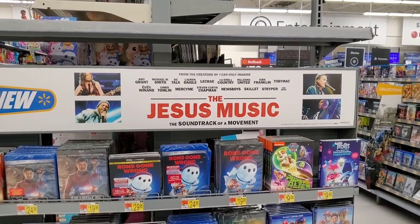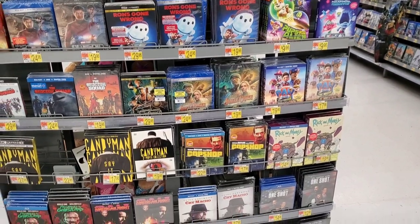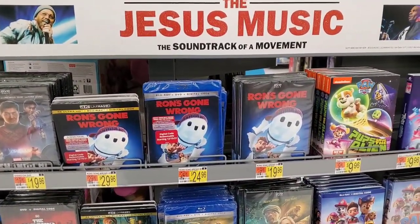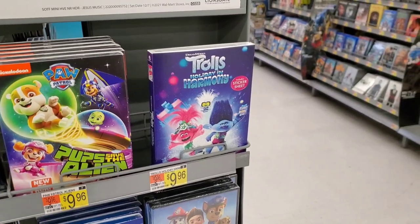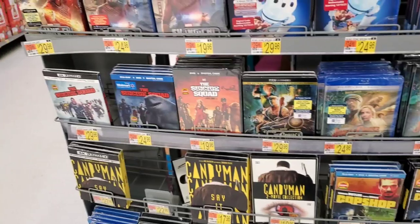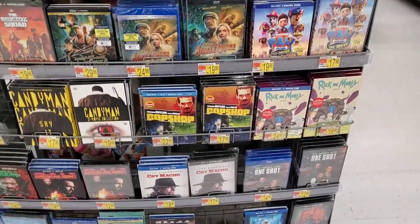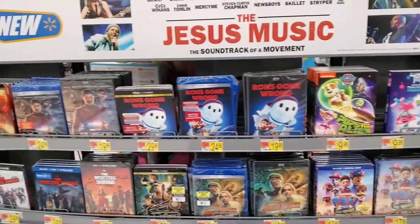Next up we're going into Walmart. In the new releases at Walmart, they are advertising The Jesus Music but I am not seeing Who Framed Roger Rabbit anywhere. Still have copies of Shang-Chi at the top. They have Ron's Gone Wrong on 4K, Blu-ray, and DVD. We have Paw Patrol, Trolls Holiday in Harmony, Jungle Cruise, Suicide Squad, Candyman, Prisoners of the Ghostland, Tammy Faye, Respect, Cry Macho, Cop Shop, Rick and Morty Season 5 — but no Who Framed Roger Rabbit.